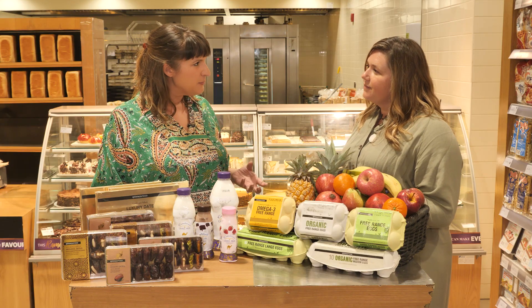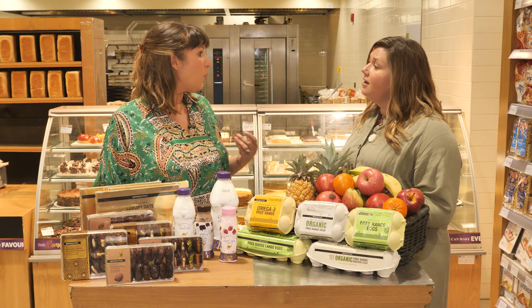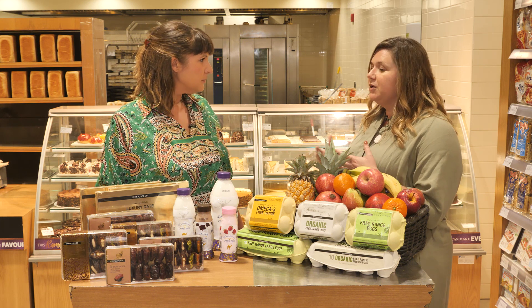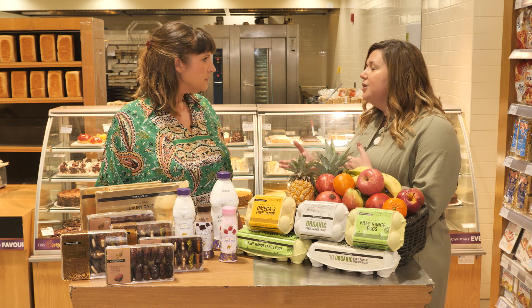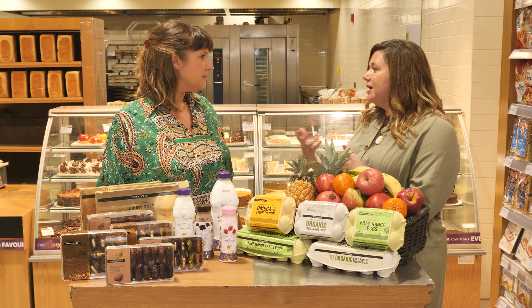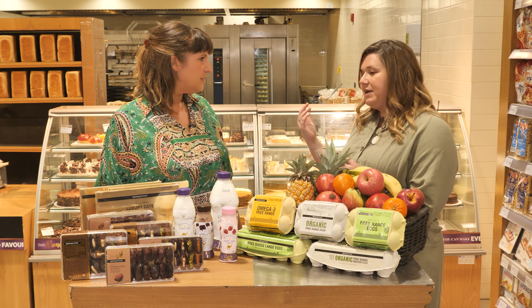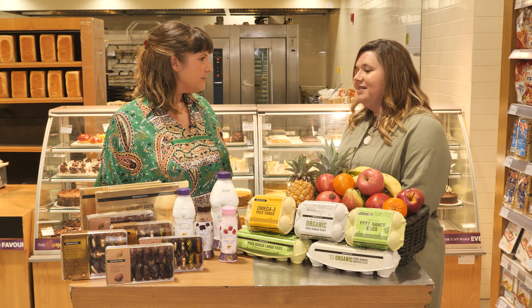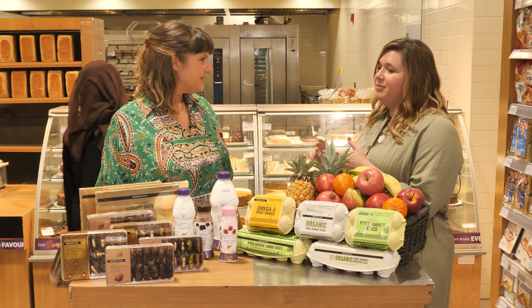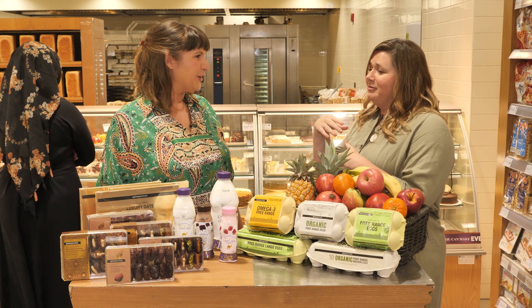Dates, of course, are really significant at this time of year for breaking fast. Can you tell us about the origin of some of the dates here at Spinneys? Initially for breaking the fast, it's because of the rich content of natural sugars — after a day of fasting it's quite good to replenish your blood sugar levels. We've got medjool dates and quadri dates mainly. They come pitted, non-pitted, with all the flavour combinations — nuts, dried fruits, covered in chocolate, white chocolate, dark chocolate.